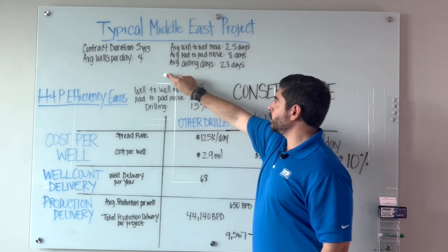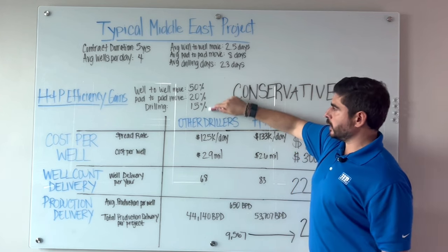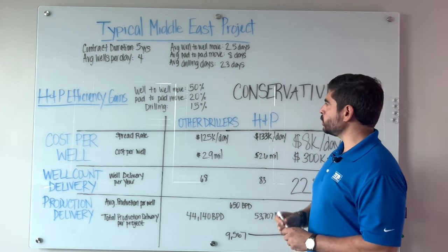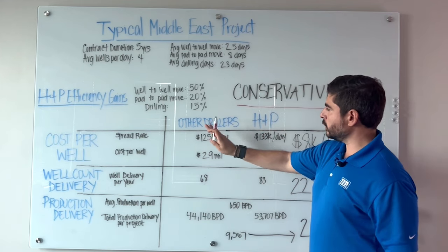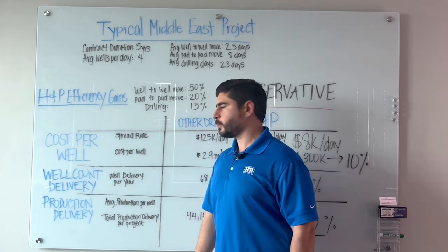These are the variables that we use. When we look at the efficiency — H&P efficiency gains — we factor in these percentages. And even for me, those percentages are quite conservative. So let's look at other drillers versus H&P as a function of cost per well.